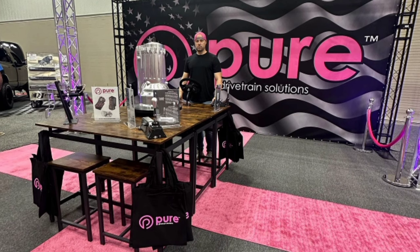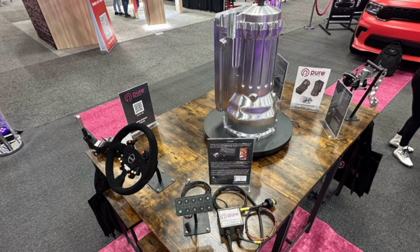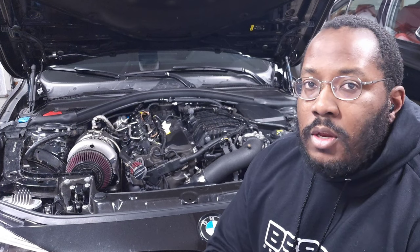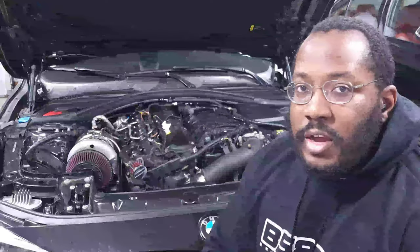They shared a lot of data across their social media channels and have a main page listing all the details — I'll have that link in the description if you want to read more. What Pure has done is basically designed a transmission from the ground up that can support any driving style, any amount of power you want to throw at it. SIEGE is an acronym — it stands for Super Intelligent Adaptive Gearbox.